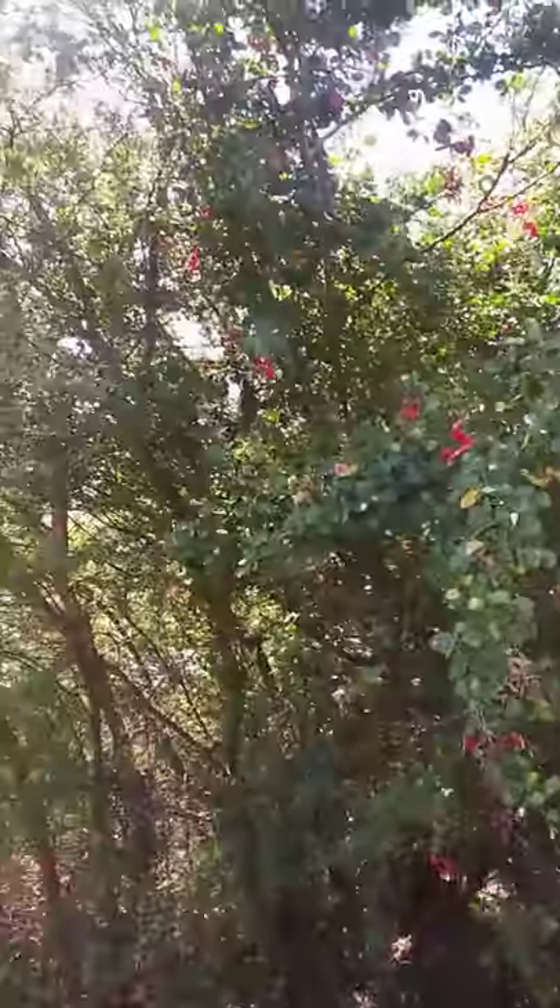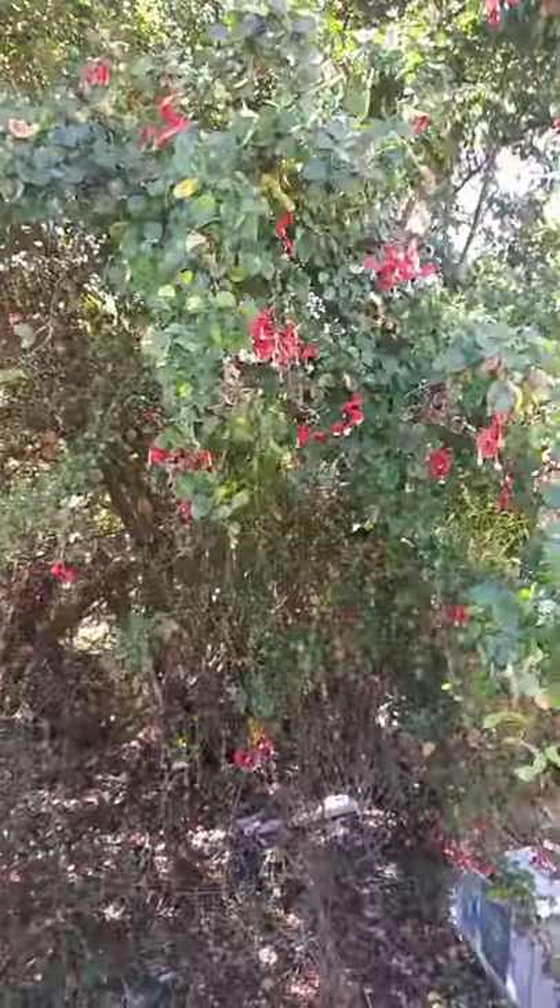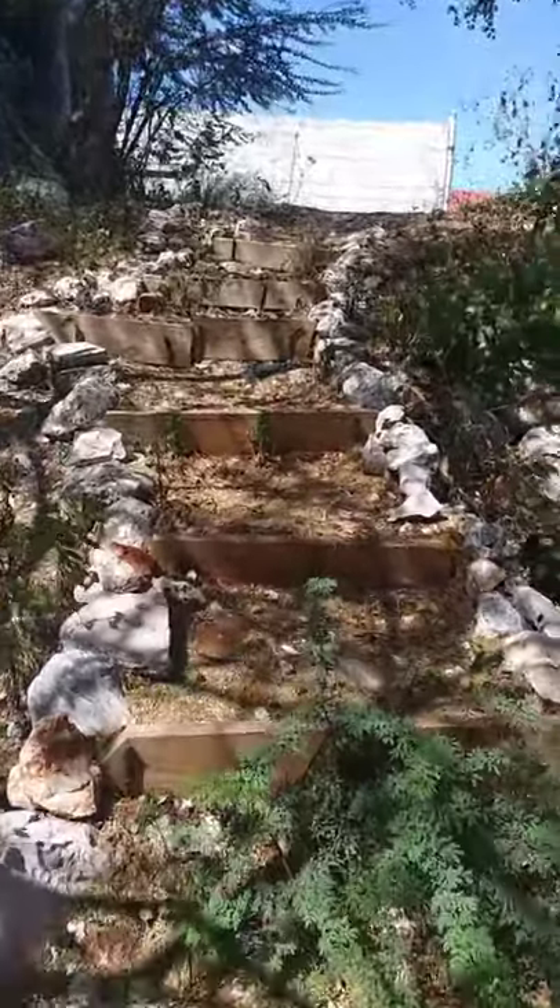And the Elsha Hills are a most rocky area — like the flower. This is Upper Elsha Hill.